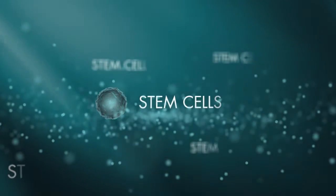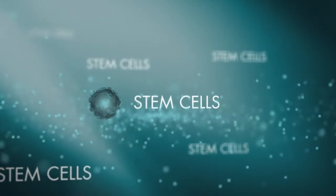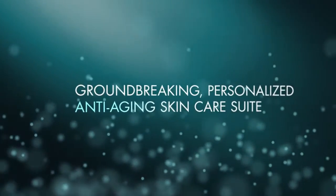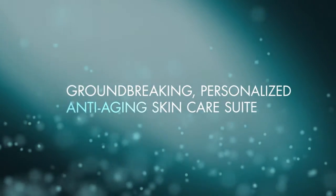Stem cells — the building blocks of life and the source for cellular repair — harnessed for the first time into a groundbreaking personalized anti-aging skin care suite.